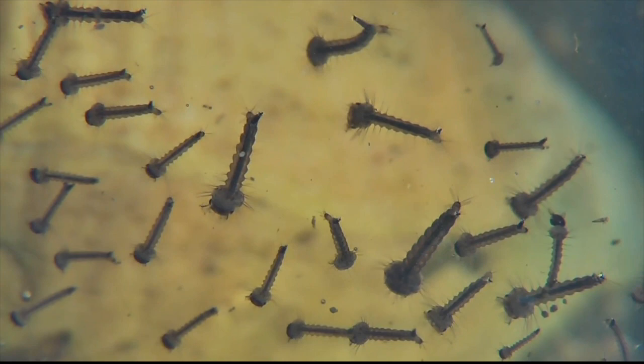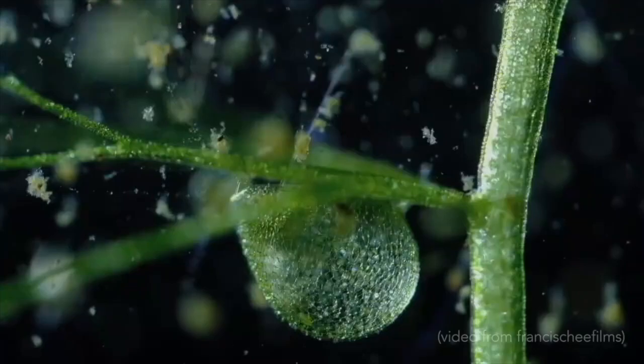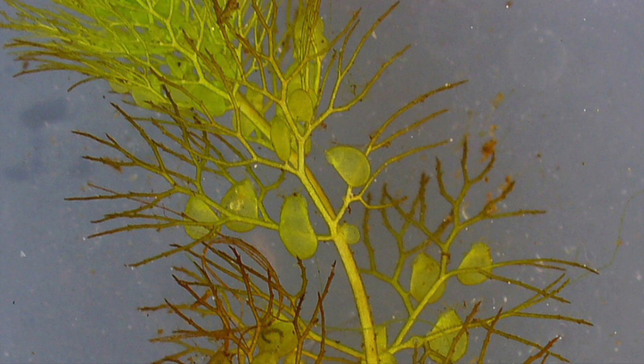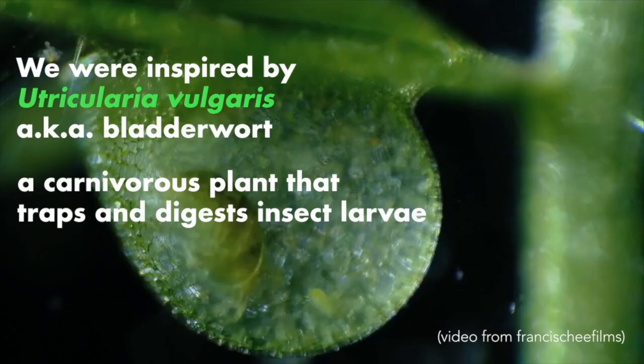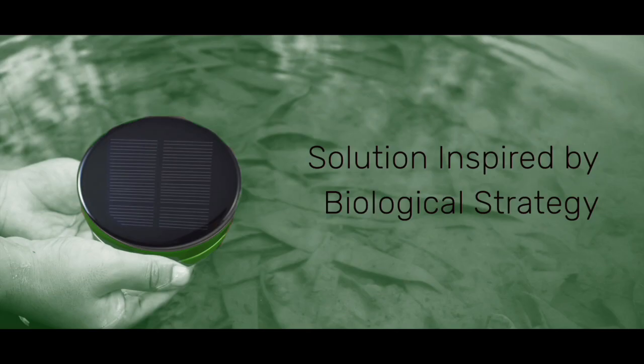We started with the problem of climate change and identified that mosquito populations were increasing in some areas of the world. We decided to ask nature: what can we do to trap unwanted populations? We found the bladderwort, or Utricularia vulgaris — a carnivorous aquatic plant with very sensitive hairs. When a larva gets close to those hairs, the trap opens, captures the larva, and through photosynthesis digests it into nutrients. Inspired by that, we wanted to mimic that behavior.